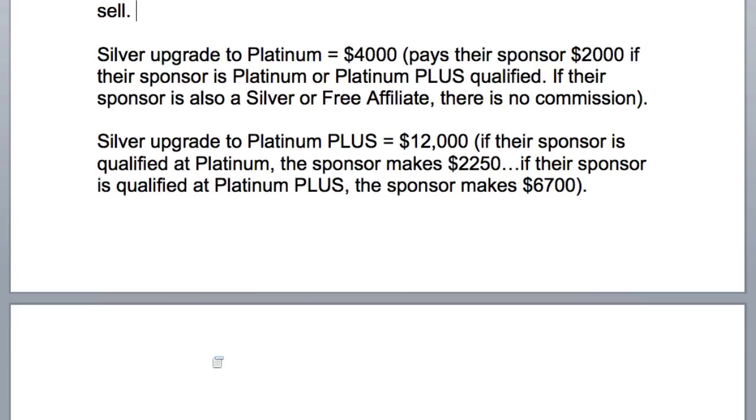Silver upgrades happen from time to time. A Silver upgrade to Platinum is $4,000. It pays the sponsor $2,000 if the sponsor is a Platinum or Platinum Plus qualified. If the sponsor is also a Silver or a free affiliate, there is no commission.